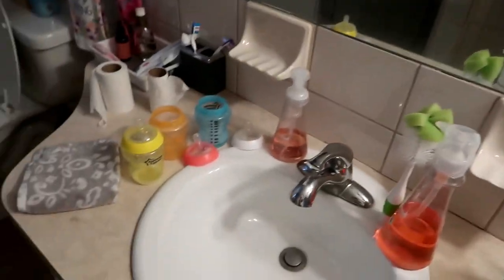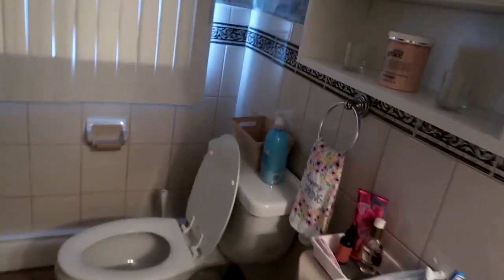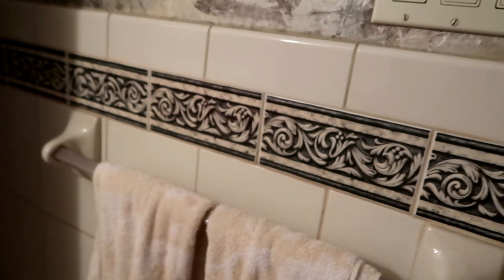My bathroom just needs so much right now — it's such a mess. I feel like the whole house is clean except for the bathroom. I need to clean out these cabinets, they're a hodgepodge of stuff thrown everywhere. The floors need to be cleaned, my daughter's tub needs a wash, all the towels need laundering, and all of the grout needs to be cleaned.